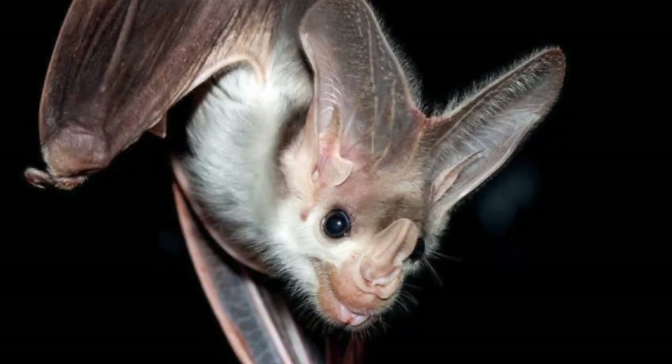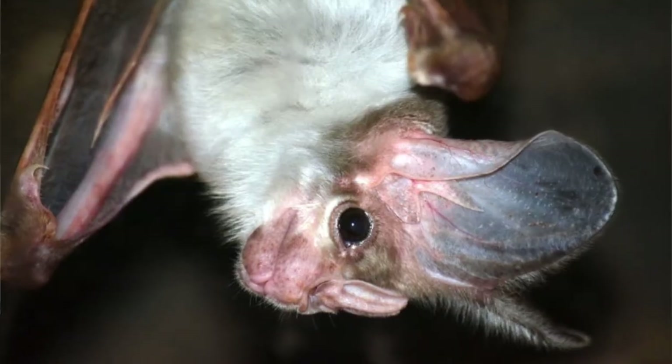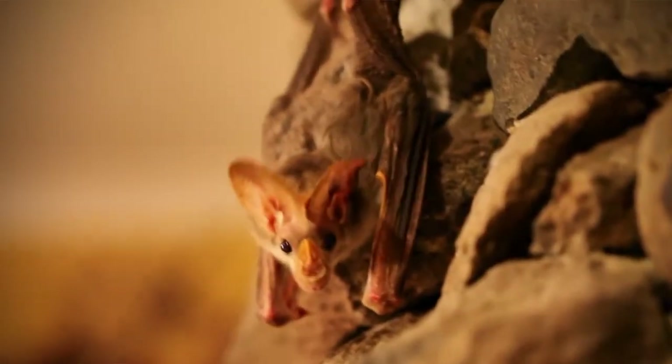Now I may have fibbed in the beginning, because there is one aspect of the ghost bat that is indeed a little spooky. They are the only carnivorous bat in Australia. So they're carnivores — but what exactly do they eat? Scientists looked at dry food remains underneath the roost and then did DNA metabarcoding of fecal pellets collected from roost sites to find out what these ghost bats eat. From their findings, the diet of ghost bats primarily consists of small mammals and bird species, with a little sprinkle of reptiles and amphibians.